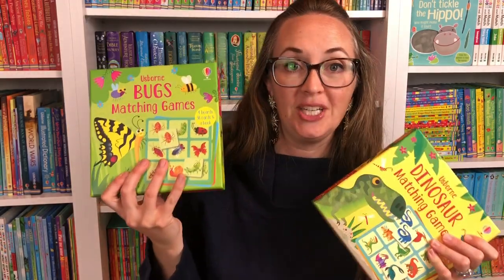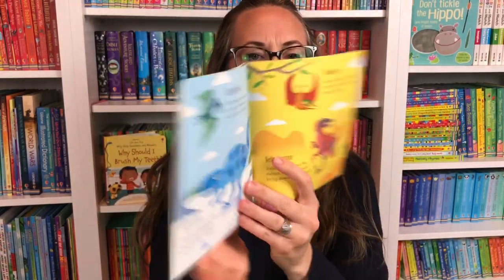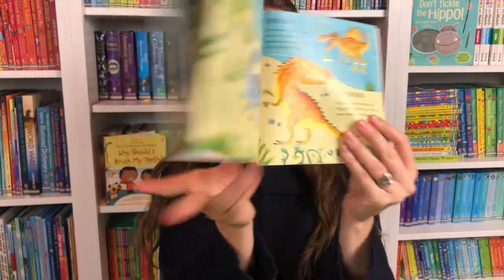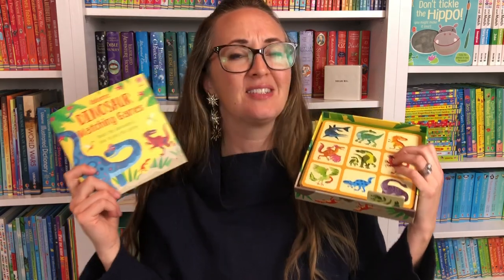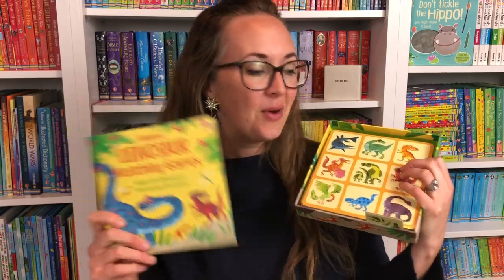We also have matching games — bugs and dinosaurs. The Dinosaur Matching Game comes with a sweet book full of facts and names about different dinosaurs that children love to look through. You get four boards with pieces to play different matching games, explained in the book. This is a wonderful gift to get children off devices and using their hands and brains for memory work.